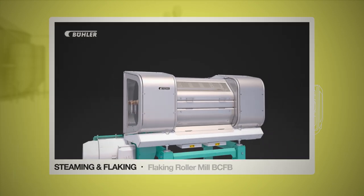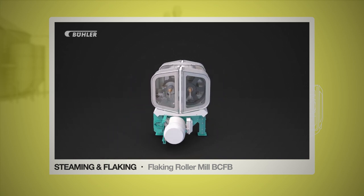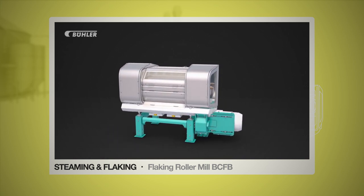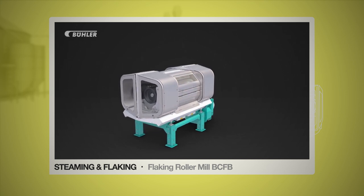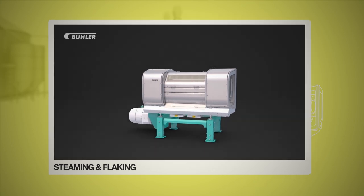This is followed by the steaming and flaking stage. The maize is first treated with steam to gelatinize the maize starch. In the flaking roller mill BCFB, the degerminated maize is then processed into flakes, which then need to dry and cool.